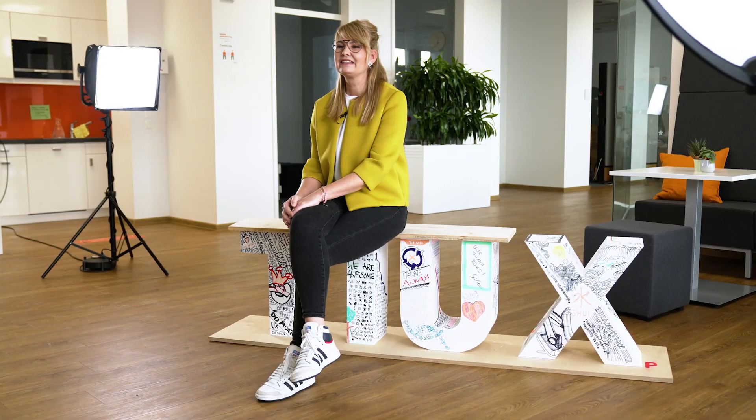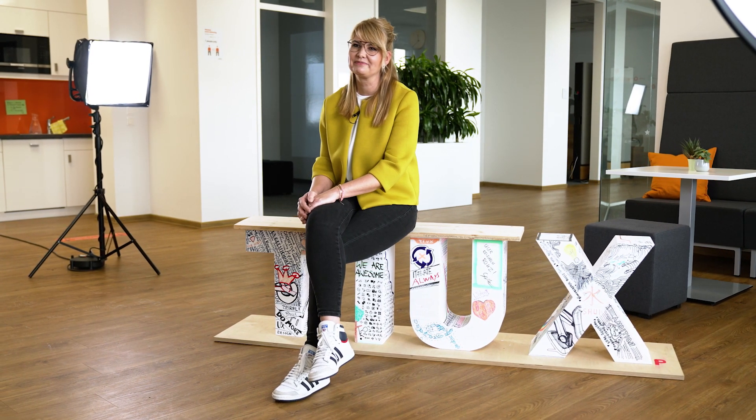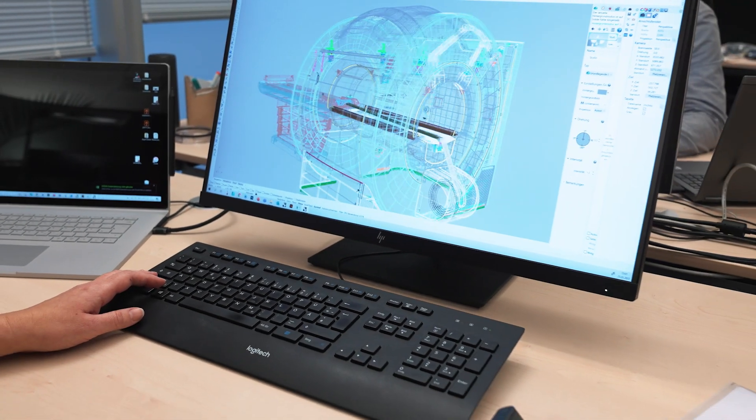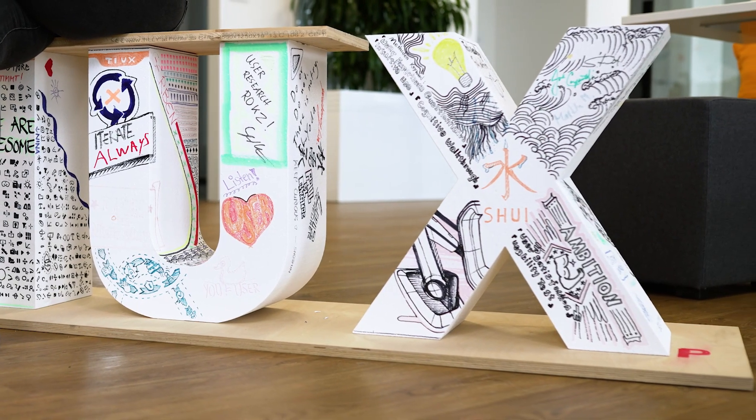In simple words, we give the Siemens Healthineers products their face. The fascinating thing is really the three-dimensionality and also the complexity of product design. Every project of ours is a UX project.